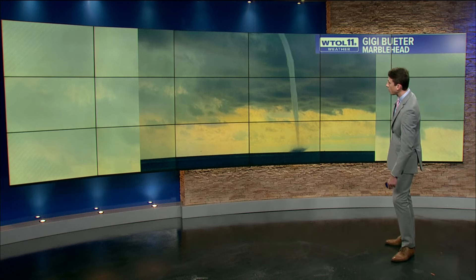Yeah, Chris, you started off your weathercast with those crystal clear skies, blue skies through the Marblehead Lighthouse camera, but quite a different appearance just about 8 to 10 hours ago, where some folks near Marblehead and the Lake Erie Islands did witness a water spout. Now these are more common than you might think, especially in late summer and early autumn, and they rarely ever cause significant damage, let alone make landfall.